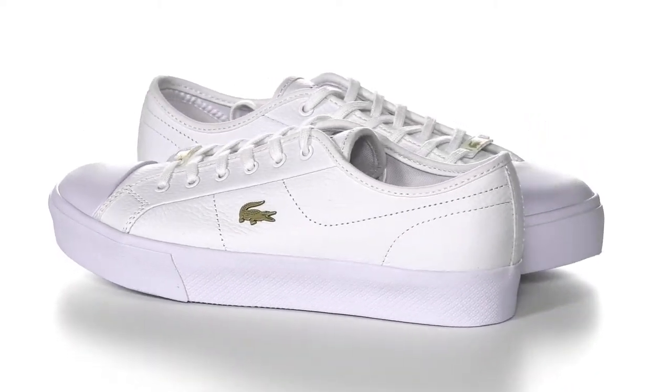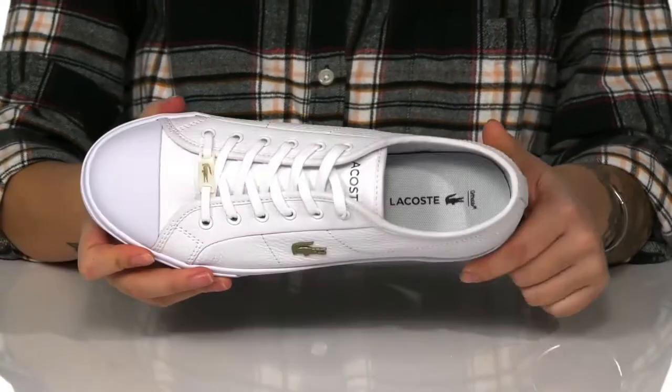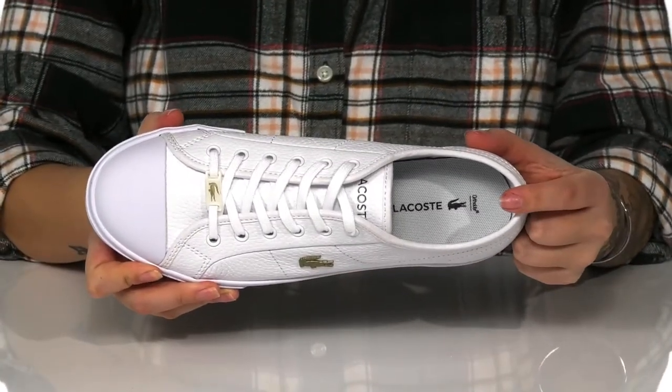These stylish sneakers have a man-made upper with a man-made inner lining. They are cushioned with an OrthoLite footbed for that all-day wear.